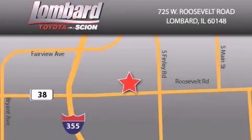Saving feels good every day at Lombard Toyota on Roosevelt Road, just 5 blocks east of I-355 and at lombardtoyota.com.